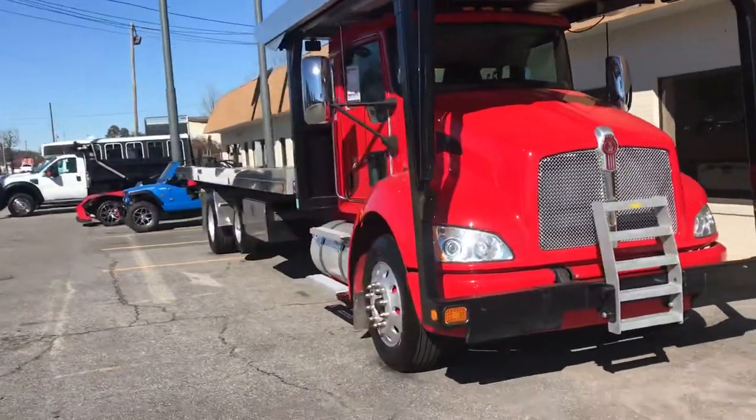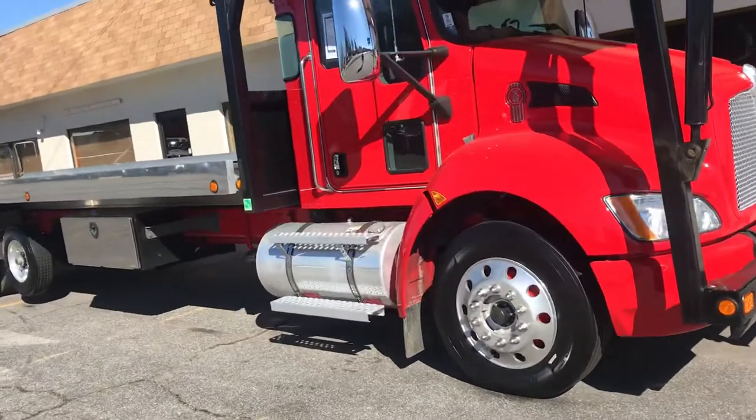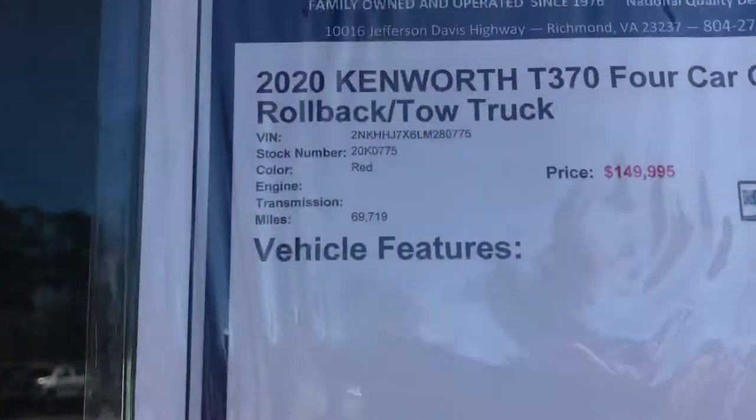This vehicle is free and clear. We do have the title in hand. It is not a consignment — it is owned by us and it is ready to put to work immediately. Here's the VIN number in case you want to run any of the specs.